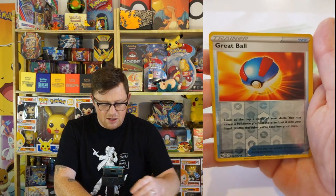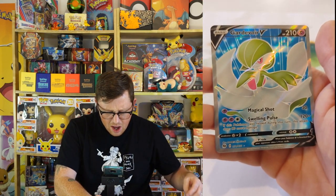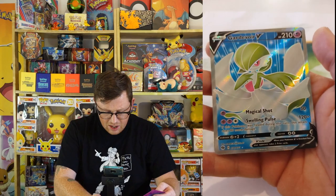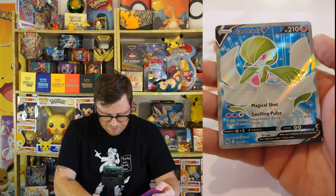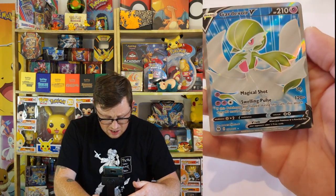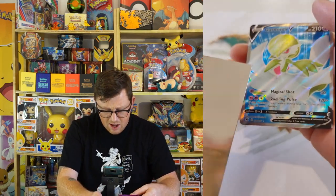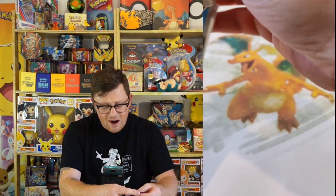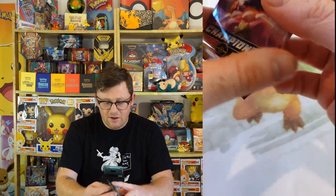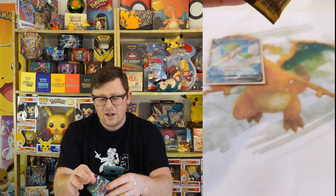We got a great ball reverse holo, pretty and off-center. Oh nice! That's a good start to the morning - we got a beautiful Gardevoir V, look at that. Oh man, that's nice, have to say quite happy with that. Centering is pretty perfect to be honest. Let's check the back - the back is pretty awesome as well. So that is our first card of the day that we're gonna be loving.